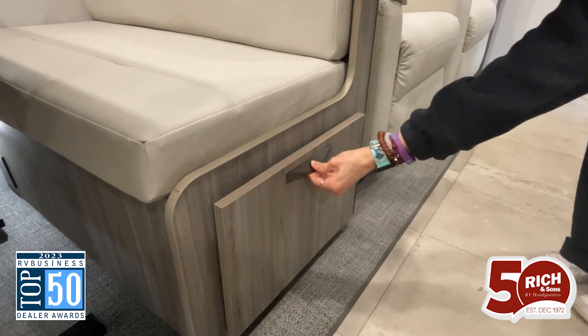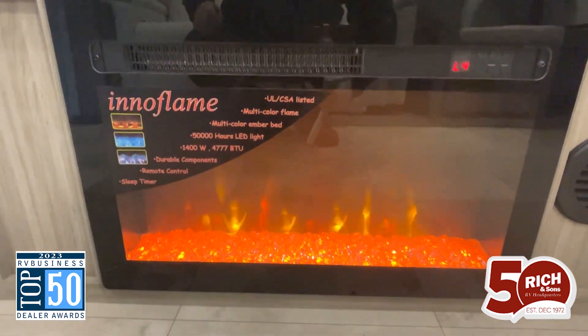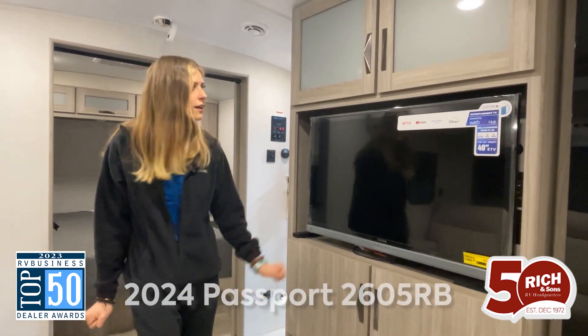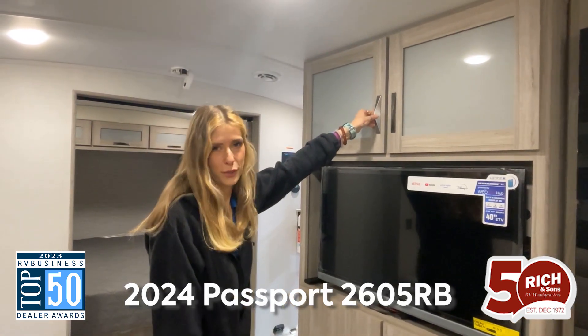Over across from the recliners, we have a smart TV already included, as well as this fireplace down here to keep you warm if you don't want to run your heater when it's just a little bit chilly. Up above, we also have tons of storage for board games or whatever.